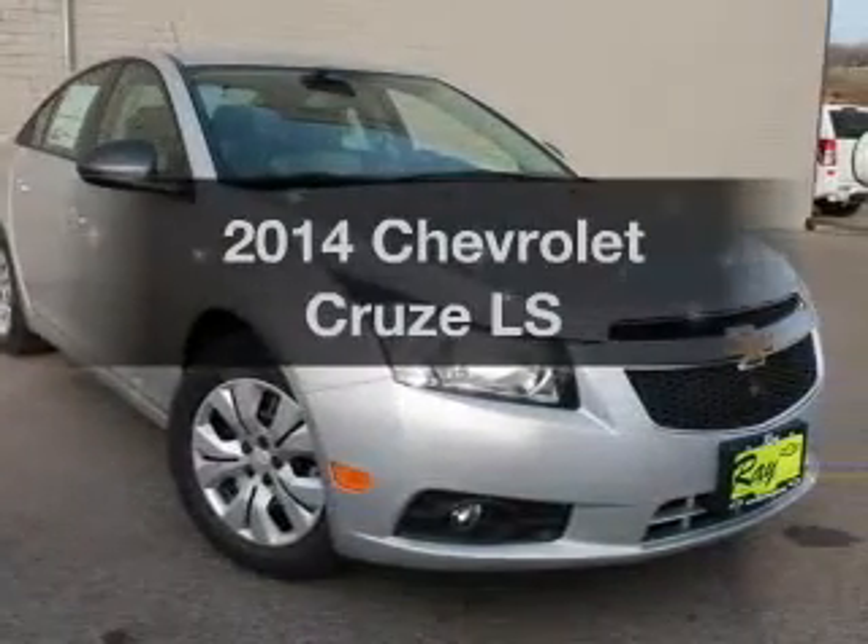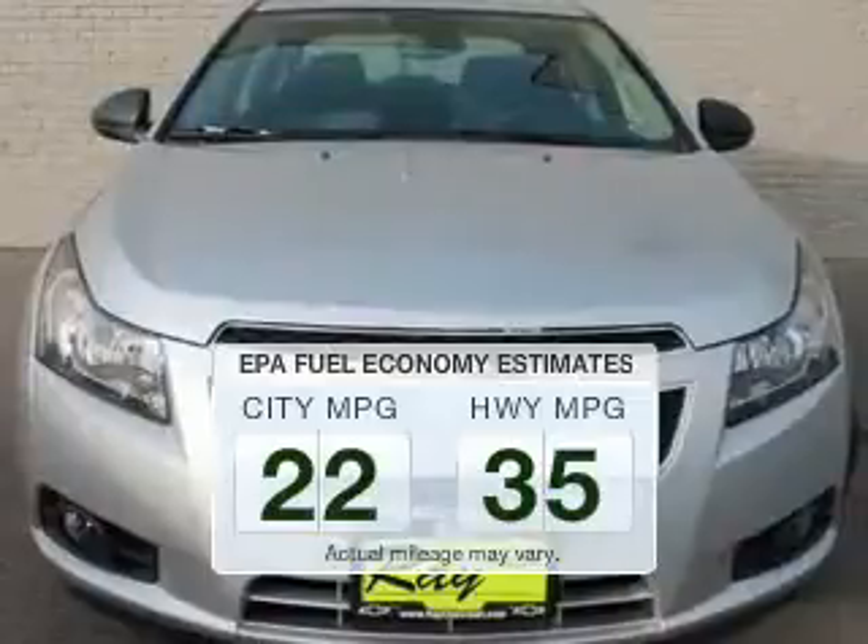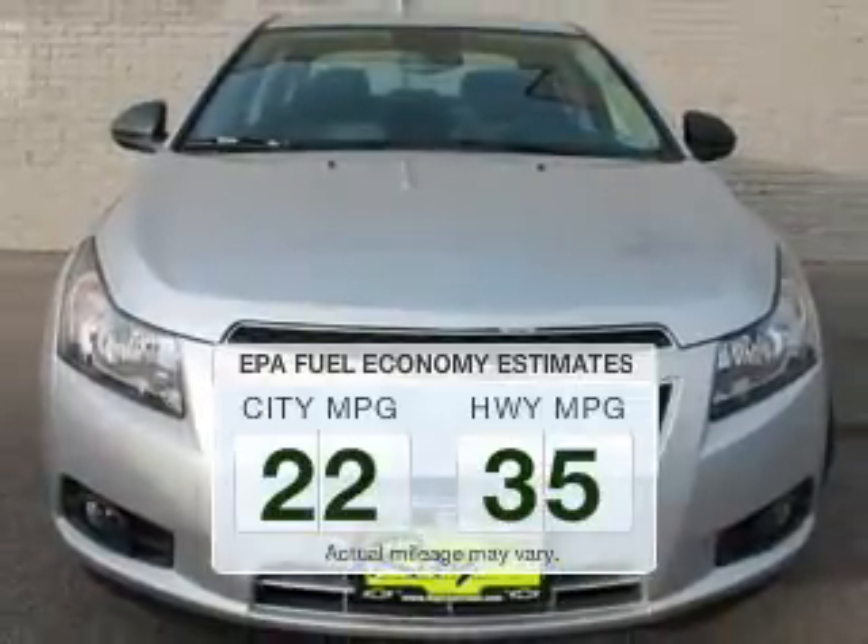This is the set of wheels you've been looking for. Better gas mileage means better long-term driving, and this ride delivers with a great low fuel consumption rate.